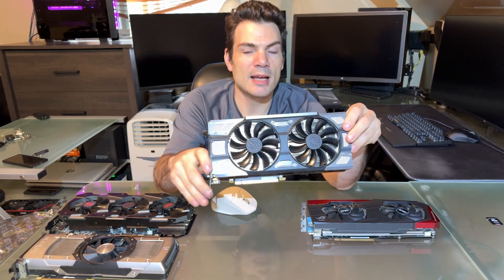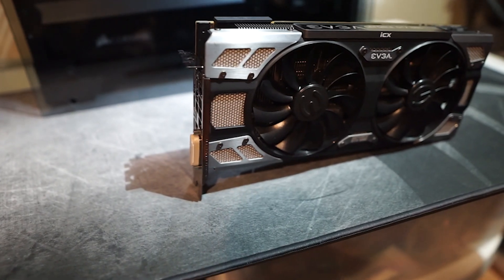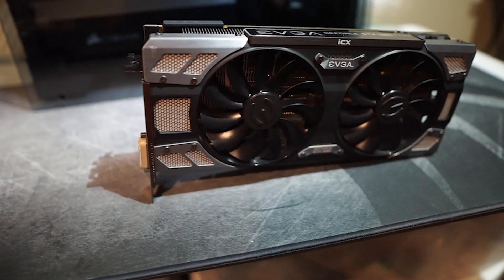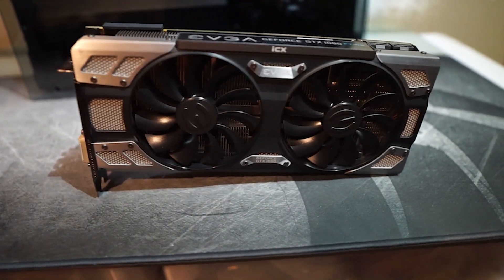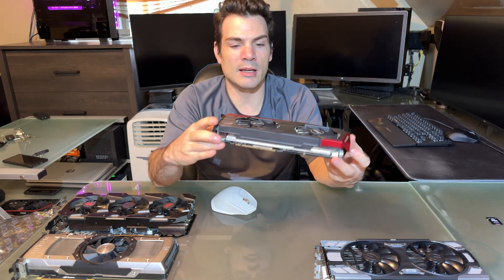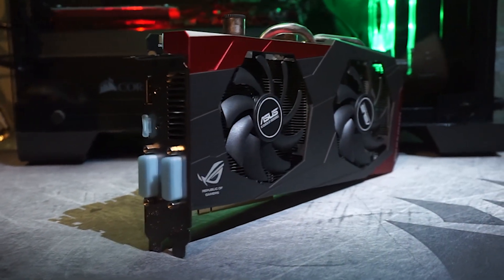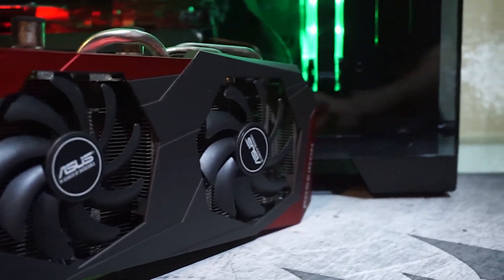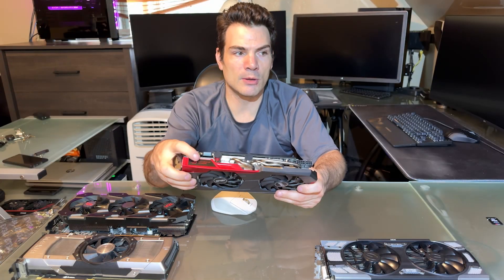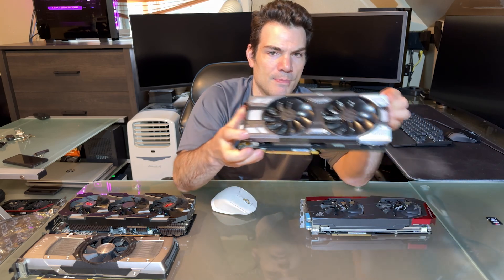Probably the most legendary is this right here. This is an EVGA GeForce GTX 1080 — the non-TI. I think this is the FTW-2, which I believe is the nicest 1080 non-TI I've ever seen from EVGA. I paid $80 for this.